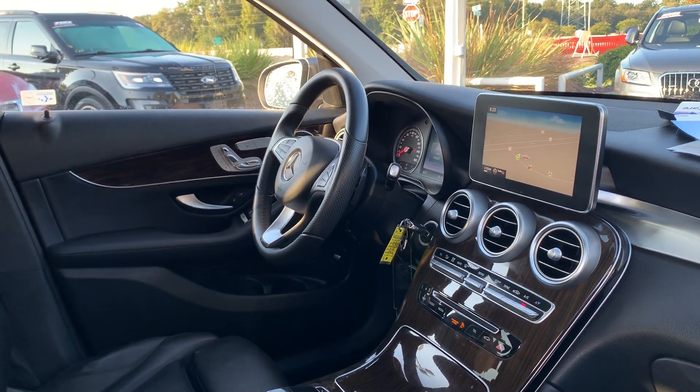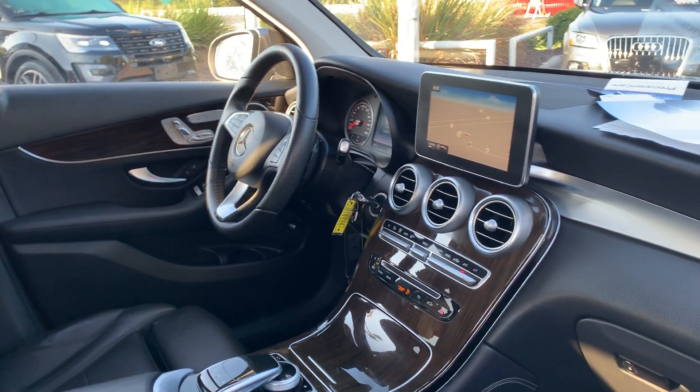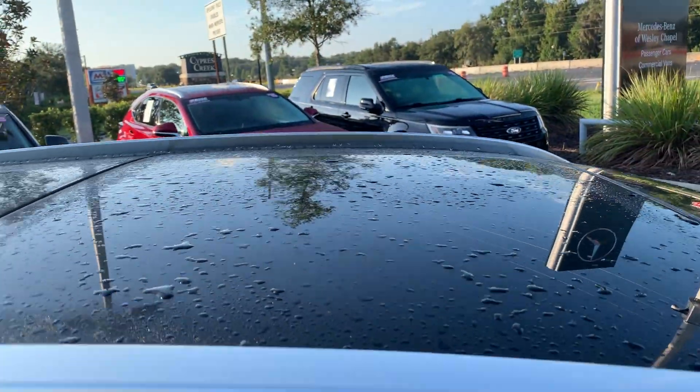Bluetooth for your cell phone, navigation, satellite radio, electronic climate control, traction control, CD player, power moonroof.